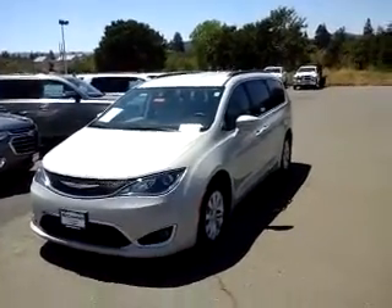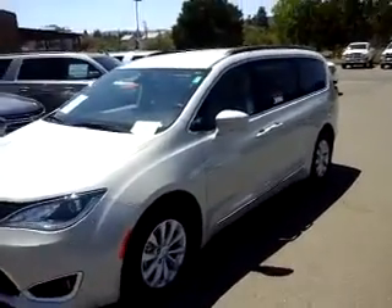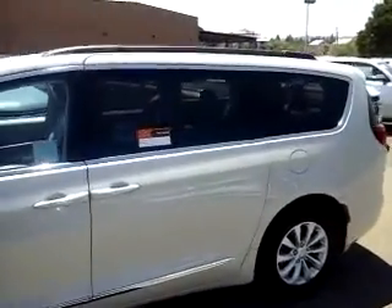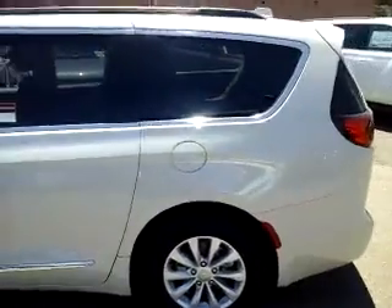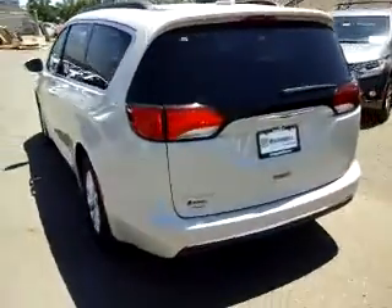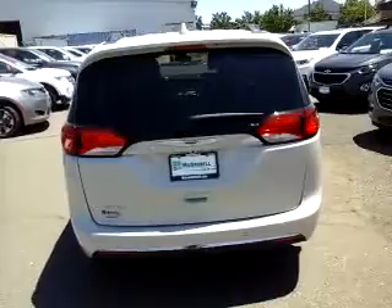Hey, good afternoon. Wanted to take a quick video here for you. Our 2017 Chrysler Pacifica Touring L vehicle is certified pre-owned, which means it comes with a longer powertrain warranty. It's backed by the manufacturer — seven years or a hundred thousand miles from its original in-service date.